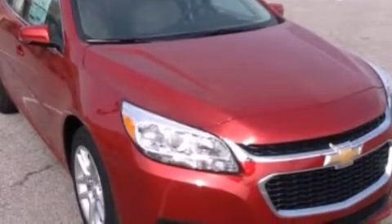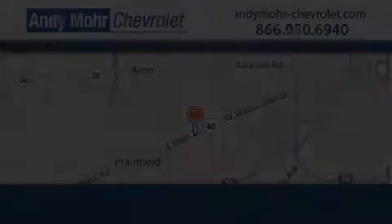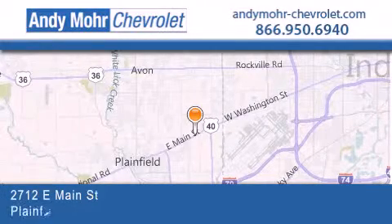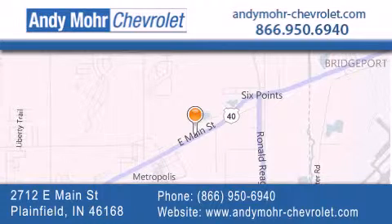This vehicle won't last long at this price. Call and arrange a test drive now. Andy Moore Chevrolet is the place to find new Chevrolet cars as well as pre-owned cars in Indianapolis. You can visit our new and pre-owned inventory online,